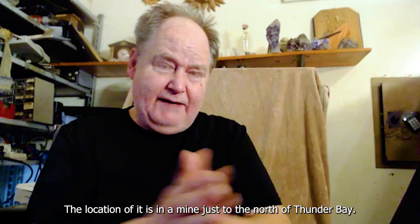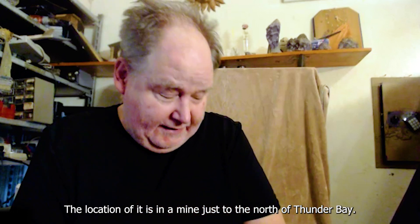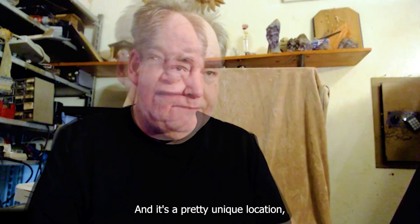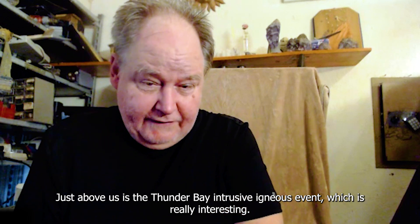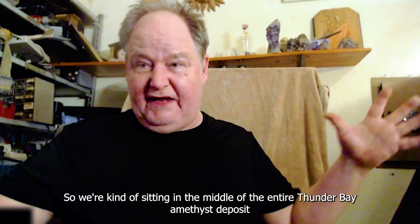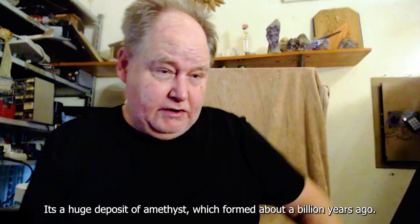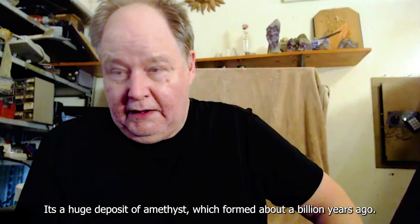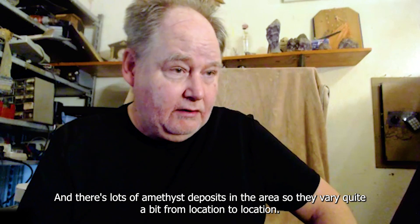The location is in a mine just about 50 kilometers north of Thunder Bay. It's a pretty unique location - just above us is the Thunder Bay intrusive igneous event, which is really interesting. We're kind of sitting in the middle of the entire Thunder Bay amethyst deposit, which is huge. It's a massive deposit of amethyst that formed about a billion years ago, and there are lots of amethyst deposits in the area, so they vary quite a bit from location to location.